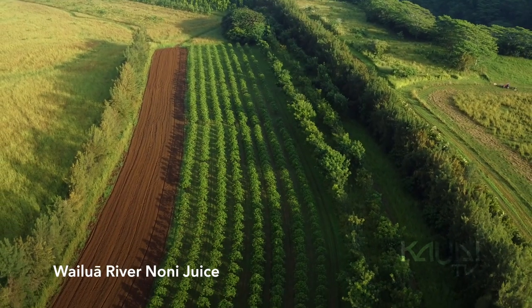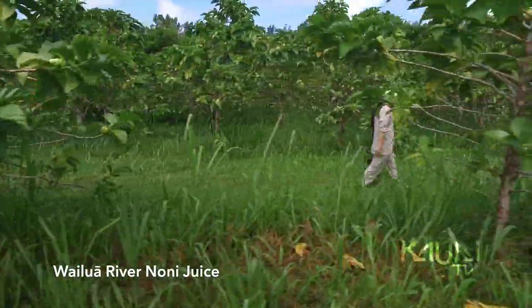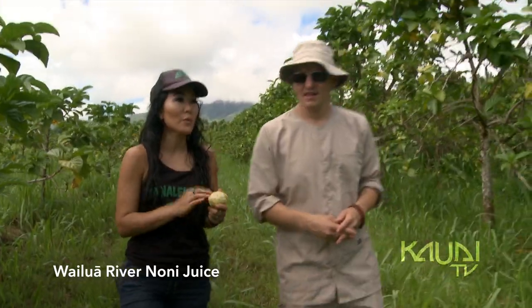We currently have about five acres of fully grown noni trees, and another four acres of trees that are just coming up — they're still about two or three feet tall. Roughly just over a thousand trees. It's all hand-picked because you don't want to damage any of the fruit.